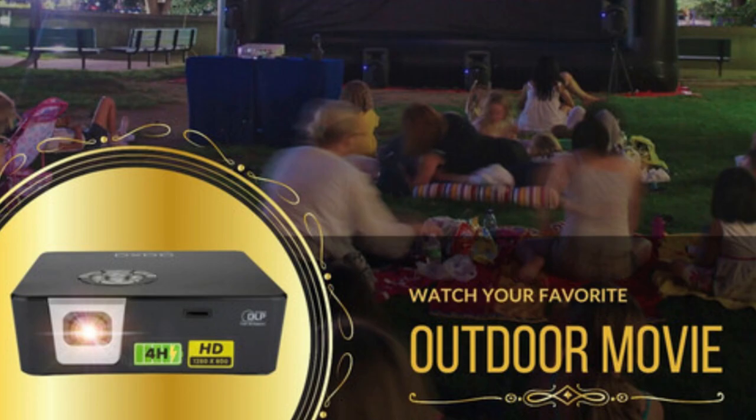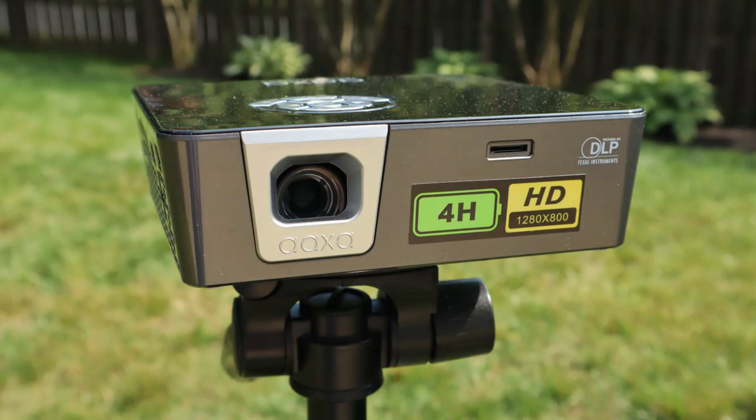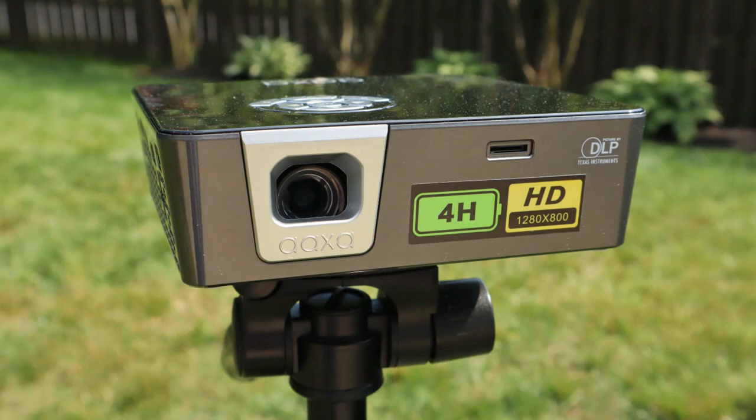The P6X Pico projector is the world's brightest battery-powered projector on the market today. I am so excited about this, and I'm going to offer you my honest assessment later on in the video. But let me stop talking — this is going to be a lot of fun, so let's get started.